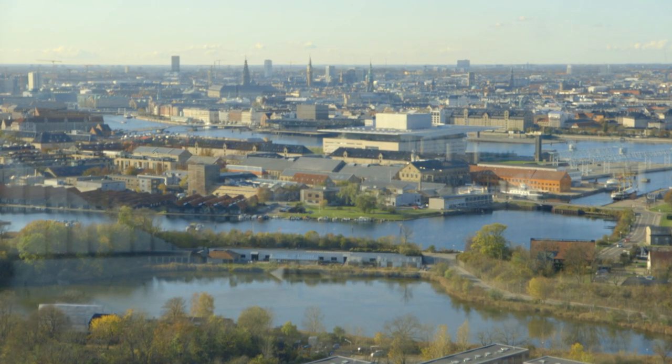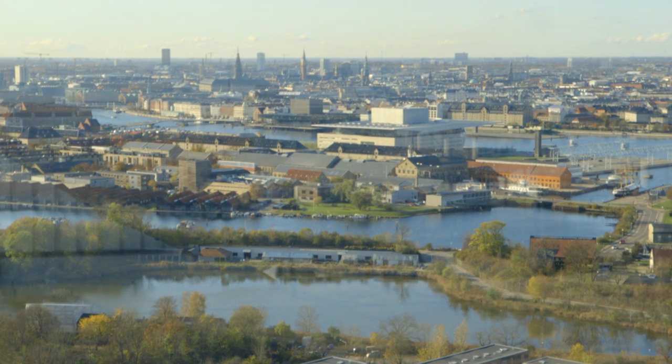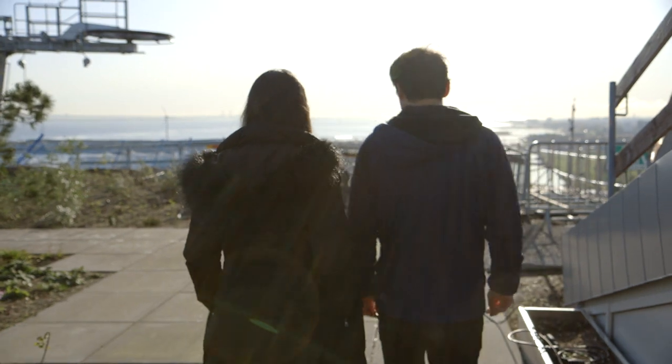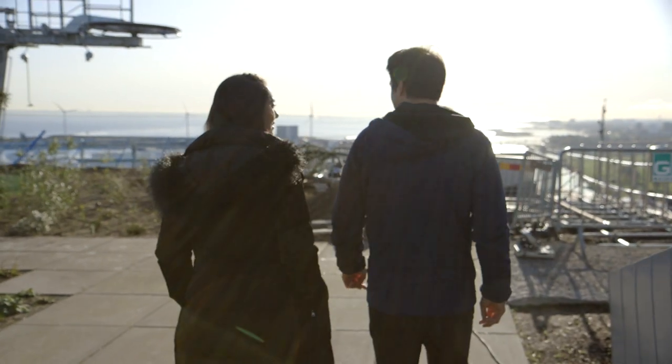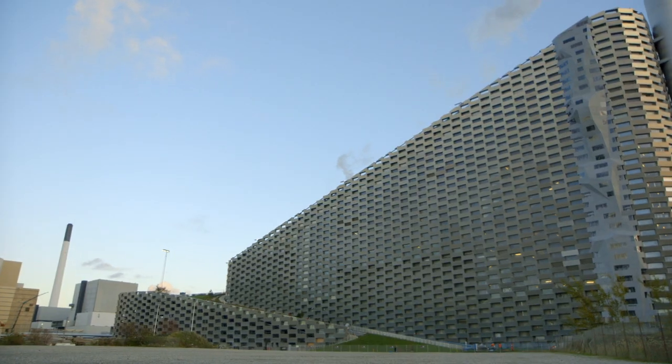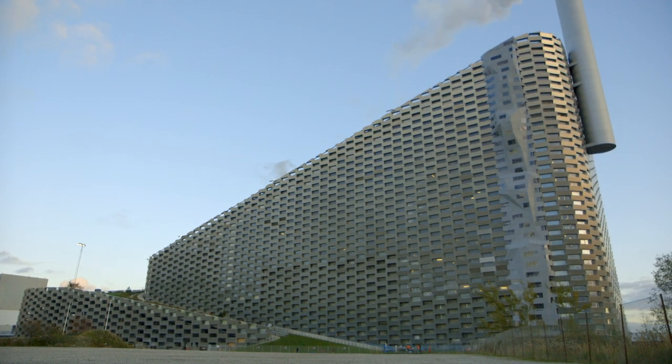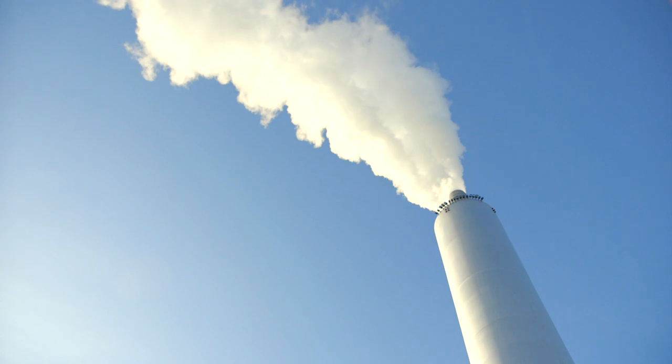And how did you guys come up with putting a ski slope up here? One of the things we realised quite quickly is that if you take a section of the building, it actually steps down from low to high — from the area where the trucks drive in, to the furnace, to the boilers, the flue gas treatment areas, all the way up to about 90 metres.